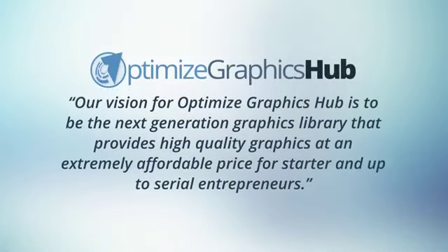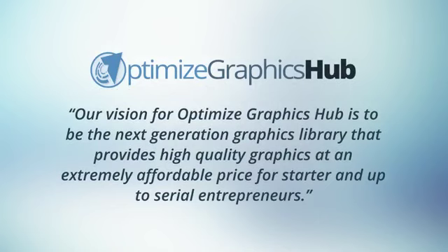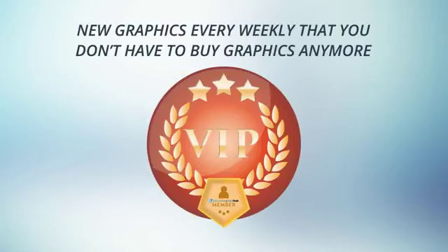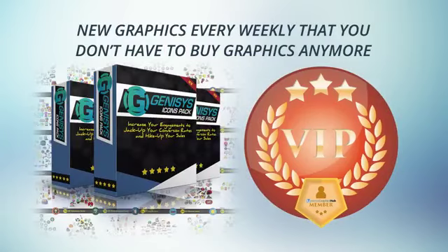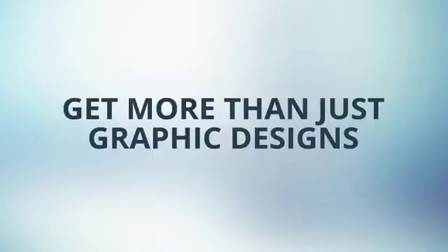But we know in the world of graphic design, what's new becomes old as time passes by. Our vision at Optimize Graphics Hub is for every single marketer, entrepreneur, and business owner to take advantage of high quality, new, and fresh graphics at an extremely affordable price. We want to give you lots of new, fresh graphics for the rest of your life, every single week — gone are those days of joining monthly sites that rarely give you graphics. This free weekly graphics comes as a bonus when you get your copy of Genesis Icons Pack, and as a VIP member of Optimize Graphics Hub, you'll receive more bonuses and surprises along the way.